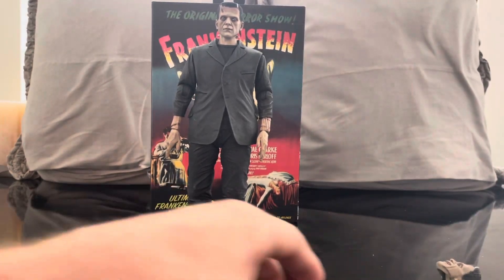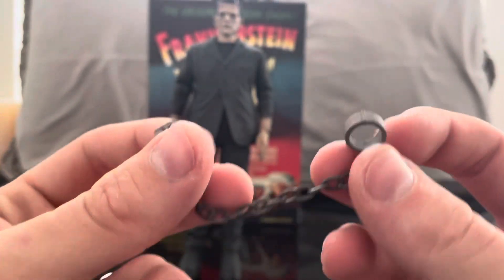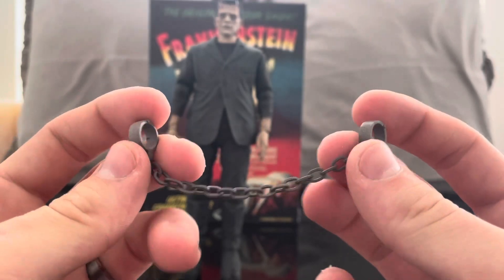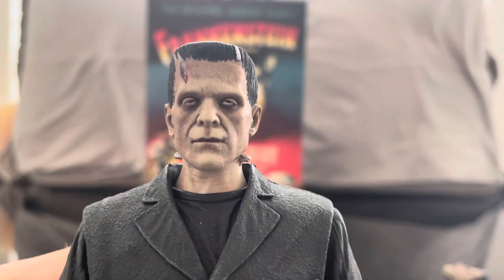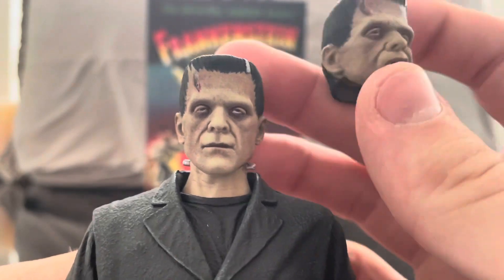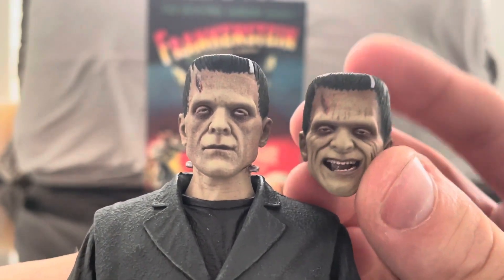What a lot of people are going to use are the chains — you can't have Frankenstein without the chains. I love the fact that NECA gave so much attention to detail and so many options. As far as the figure goes, I think this head sculpt is superior. These are all really wonderful, but I love this one because it reminds me so much of the classic poster.